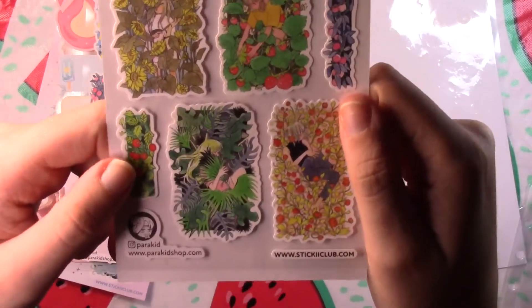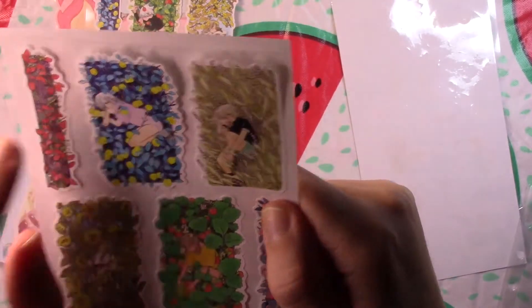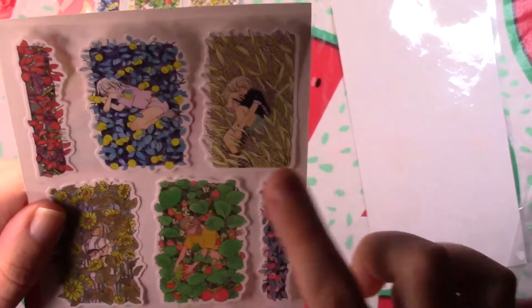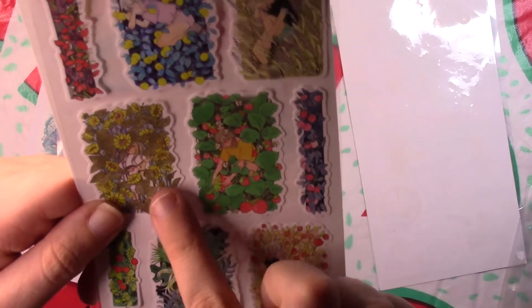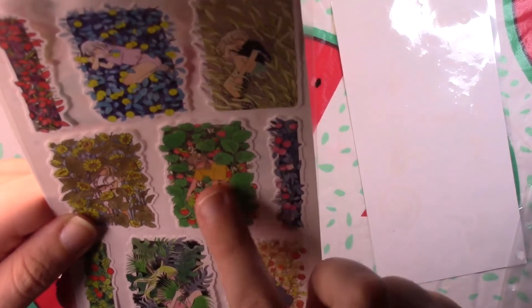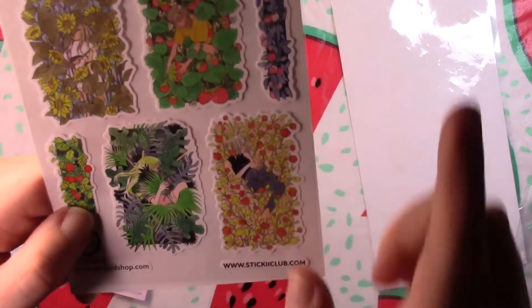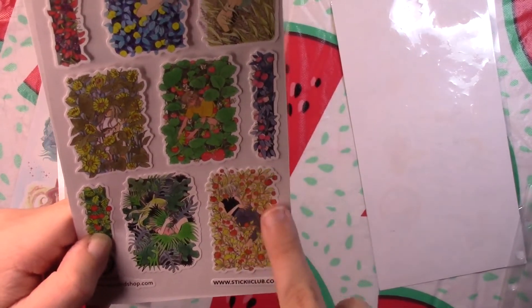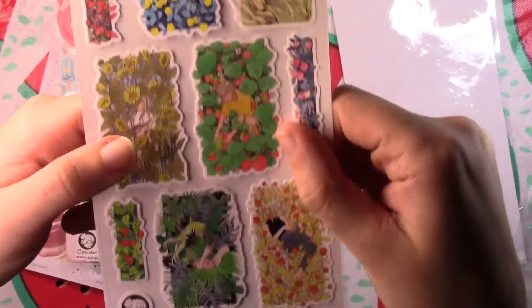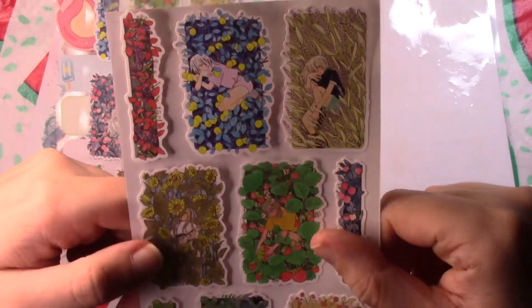We get a second set from Parakid — even more from the same artist. We've got grapes, a girl in a lemon orchard, a girl in what might be a wheat field or lavender, a girl in the sunflowers, a girl picking a big strawberry, peaches, tomatoes, a girl in a tropical jungle setting, and a girl in some tulips. These again have that same buttery matte feel — they feel very nice. This artist's work is really, really incredible.